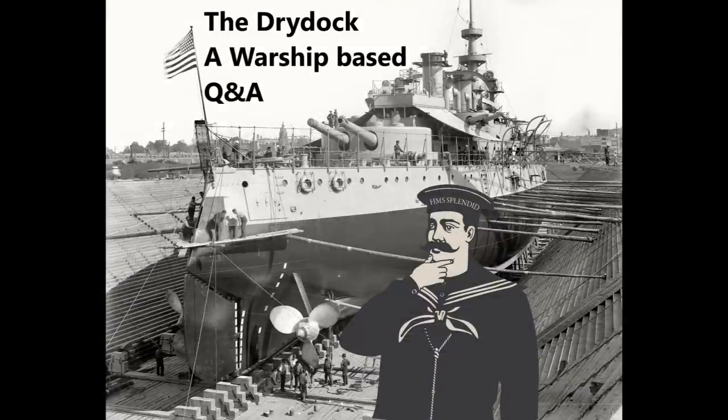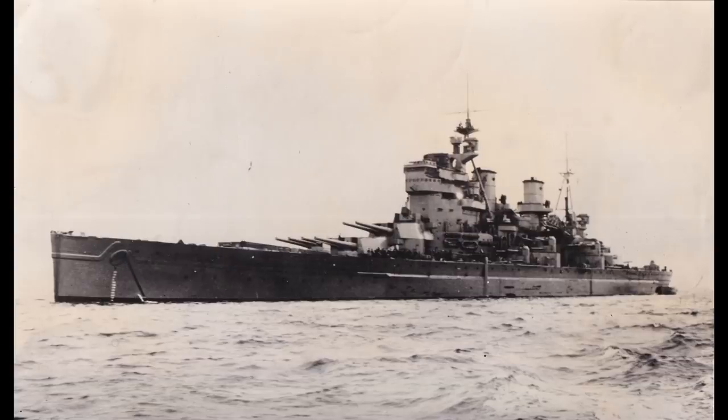JK asks: why wasn't King George V sent out with Prince of Wales and Hood? It would have made more sense to have the two newer, better-protected ships engage Bismarck and keep Hood as backup to hunt down Prinz Eugen. The reason Tovey gave for keeping King George V and carrier Victorious back was that when Hood and Prince of Wales sailed, he didn't know for certain that Bismarck and Prinz Eugen were heading for the Denmark Strait — it was likely but not certain.